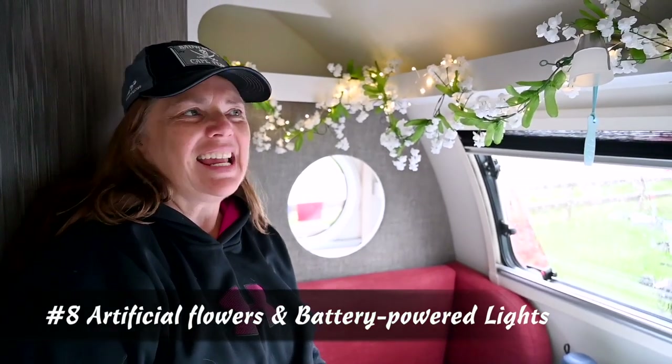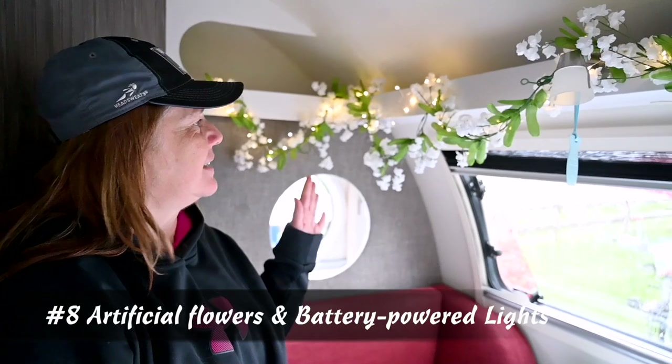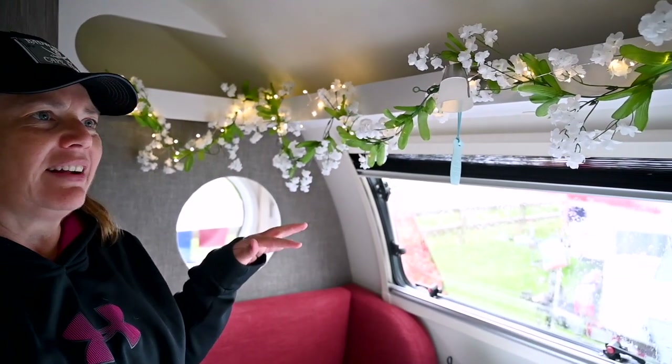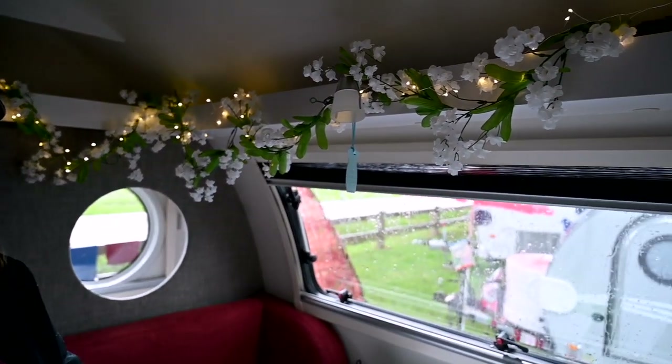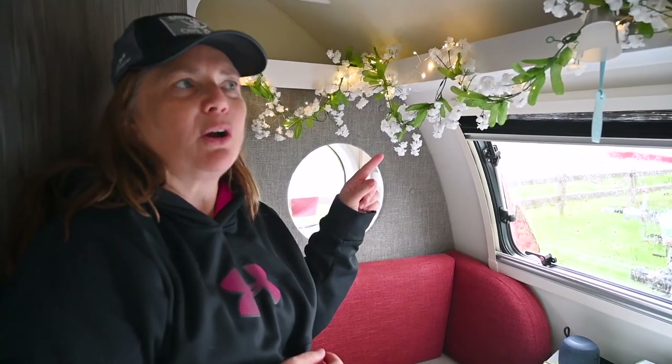Hi, my name's Julie Lee. I just wanted to show you a little home improvement. We added a little touch of flowers with some fairy lights, and it kind of helps us feel like we're at home while we're on the road. Side note: these lights are battery powered, so if power goes out, we're good, and it adds a little bit of ambiance.